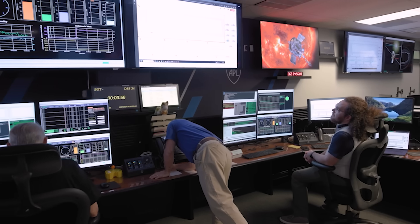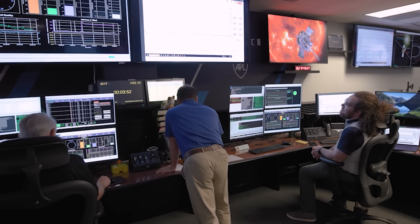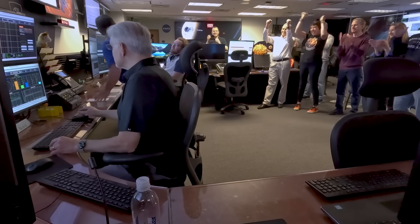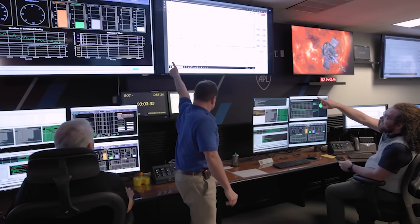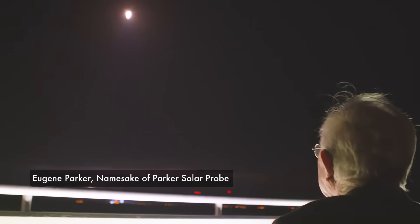It looked like we had a hit there for a second. Yes, I believe we do have a detection of beacon tone one. There it is — see it? Parker Solar Probe is 3.8 million miles from the surface of the sun. It is so incredible to just realize this is the moment that we designed this mission for.